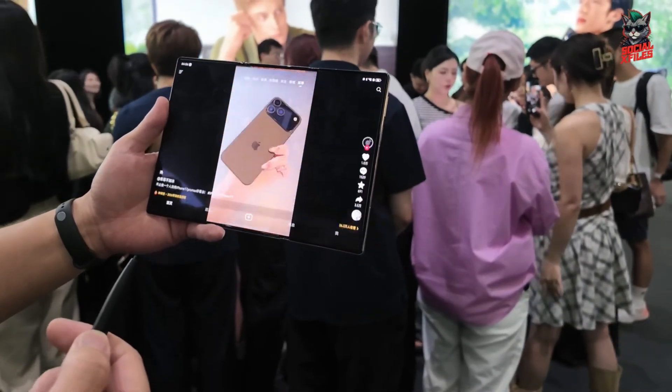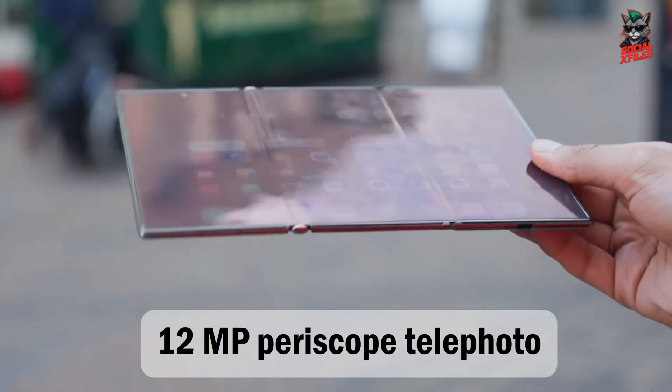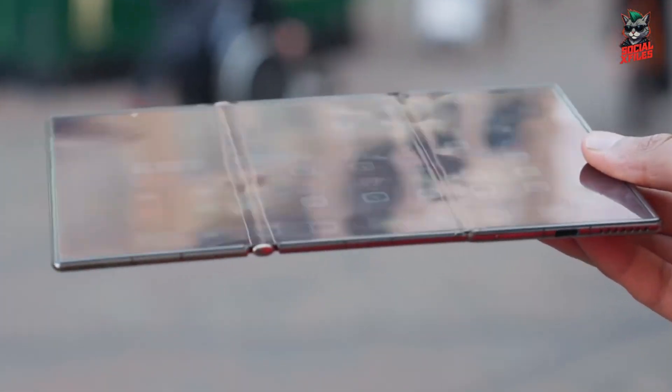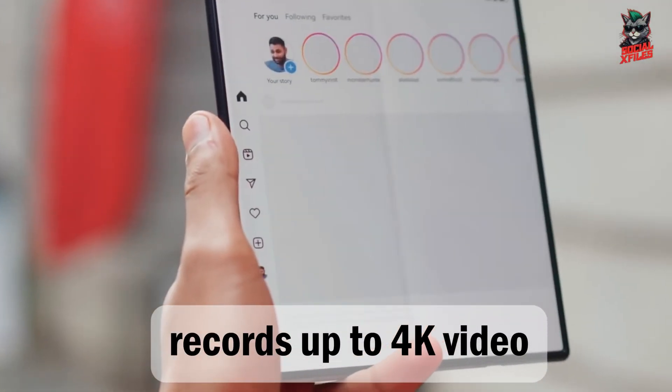For the cameras, Huawei keeps it premium: a 50MP main lens with variable aperture, 12MP ultrawide, and a 12MP periscope telephoto with up to 5.5x optical zoom. On the front, there's an 8MP selfie shooter that records up to 4K video.